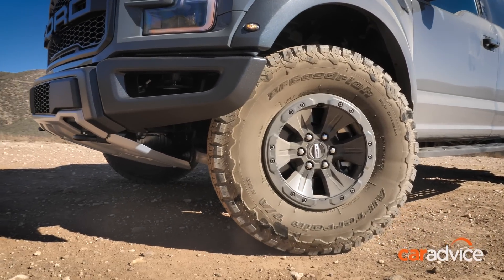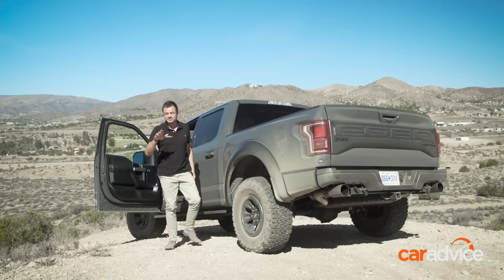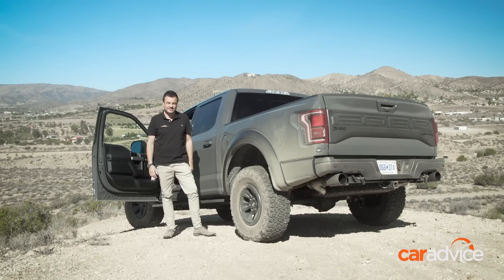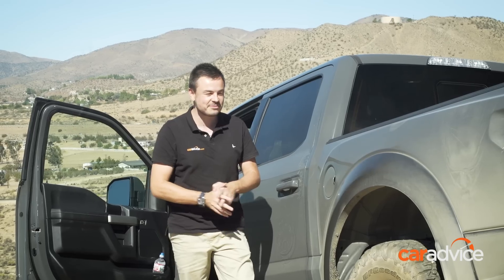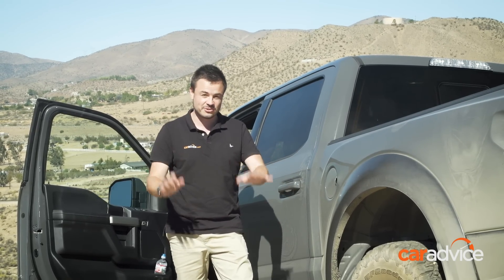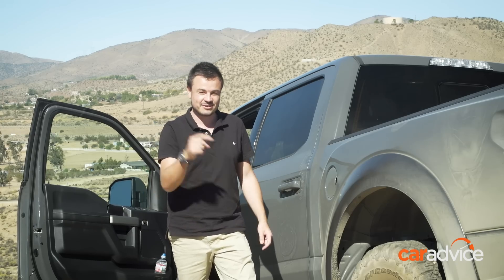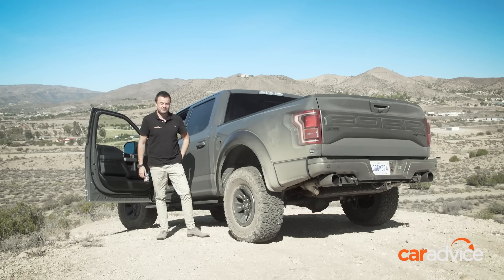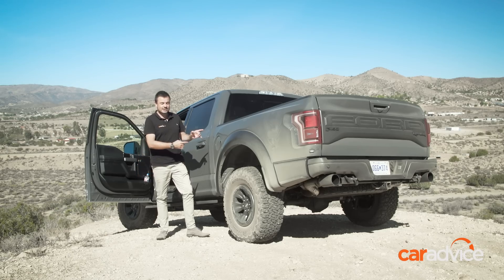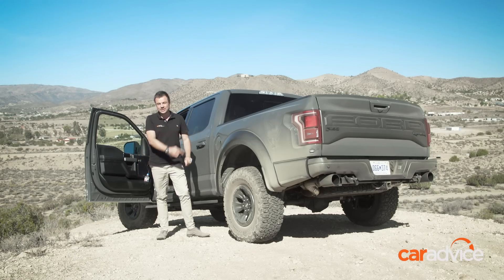I have been blown away by this thing. The F-150 Raptor takes it to an all-new level when it comes to performance trucks. Ford, pretty pleased — can we have the engine from this in the Ranger Raptor? That would totally transform it, and we want this in Australia right now as well. To read more about the Ford F-150 Raptor, head to CarAdvice.com. Let us know your thoughts — should they sell this beast in Australia?